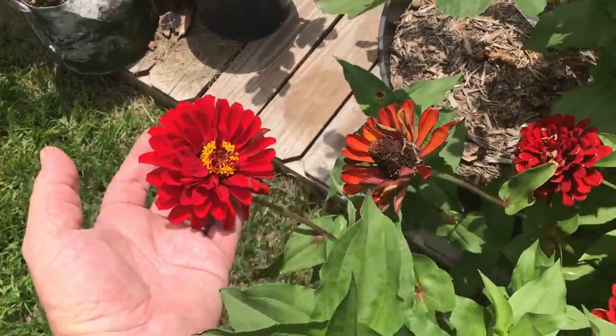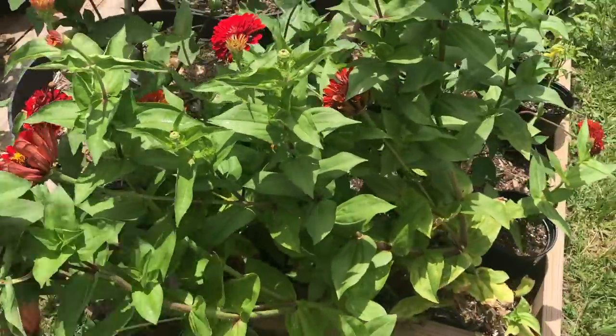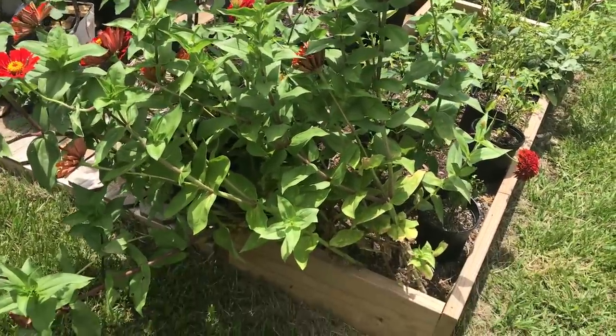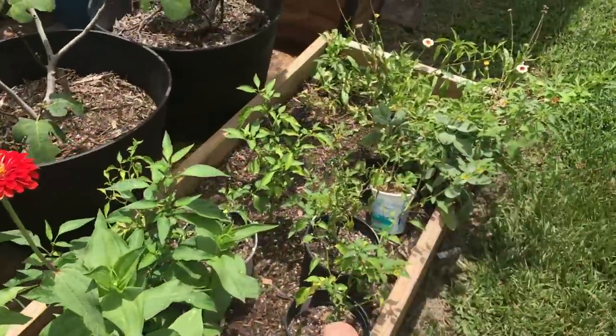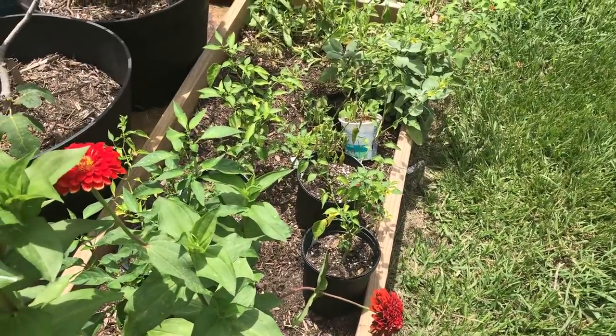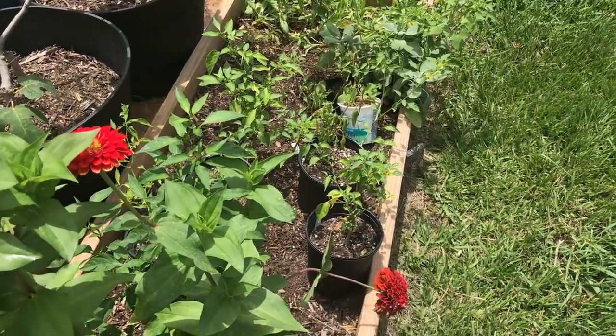These beautiful zinnias look crazy — look at that, taking over that whole corner of the bed. Lovely flowers, they really bring in the bees. And all my backup plants are still doing well over here. Even though they're in their pots, they're actually growing out through the holes down into the soil, so I haven't bothered to move them. Everybody's looking lush and green — some more sweet potatoes there.